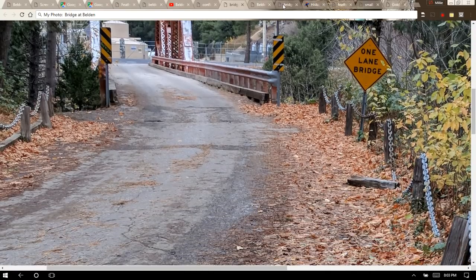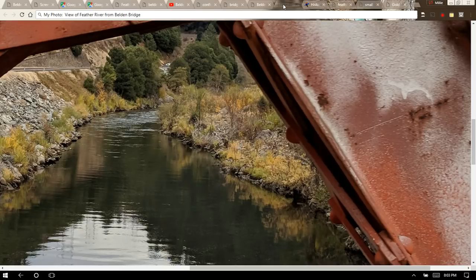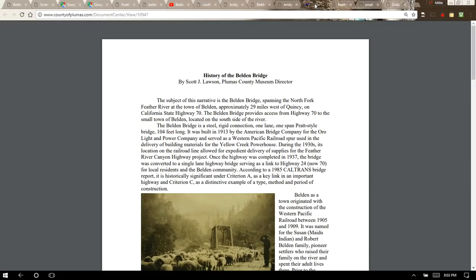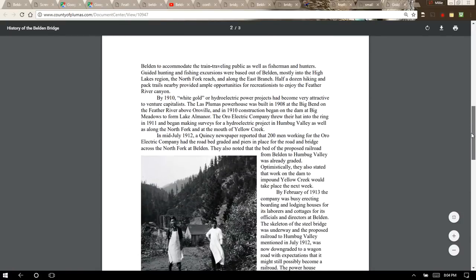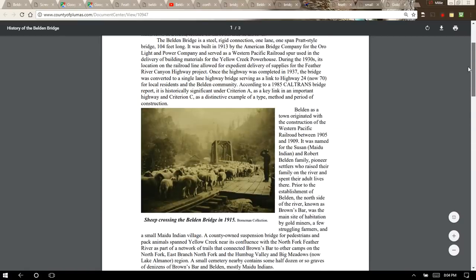In the late 1930s, after Highway 70 was completed as far as the town of Quincy, the bridge was converted to a one-lane bridge for automobiles. I took this photo from the Belden side, and you can see across it to the powerhouse. Here's a shot of the Feather River taken from the Belden Bridge, with Highway 70 going along the Feather River. I'll put a link to an article written by the Plumas County Museum Director — it would be good for anyone interested in learning more about the Belden Bridge and the town of Belden, as it's several pages of very informative facts.